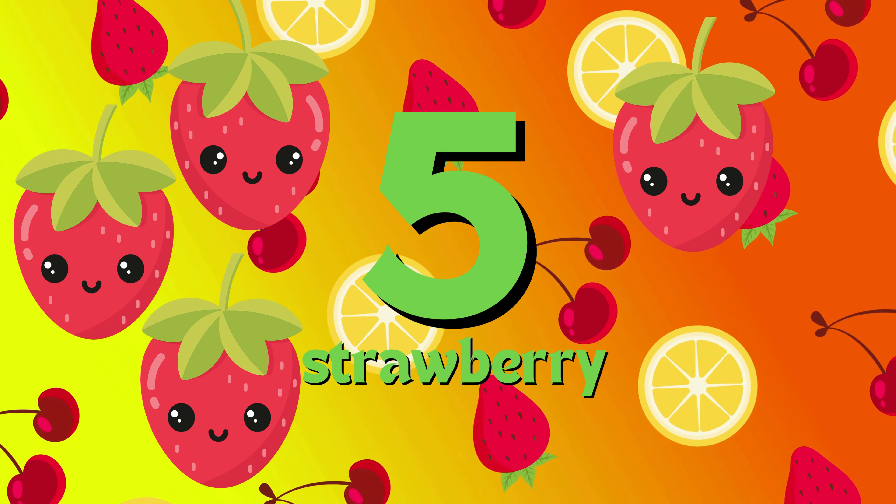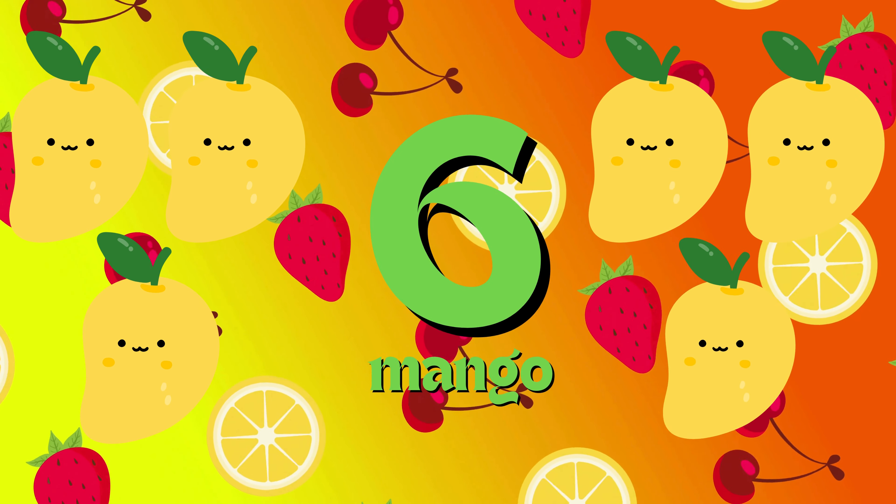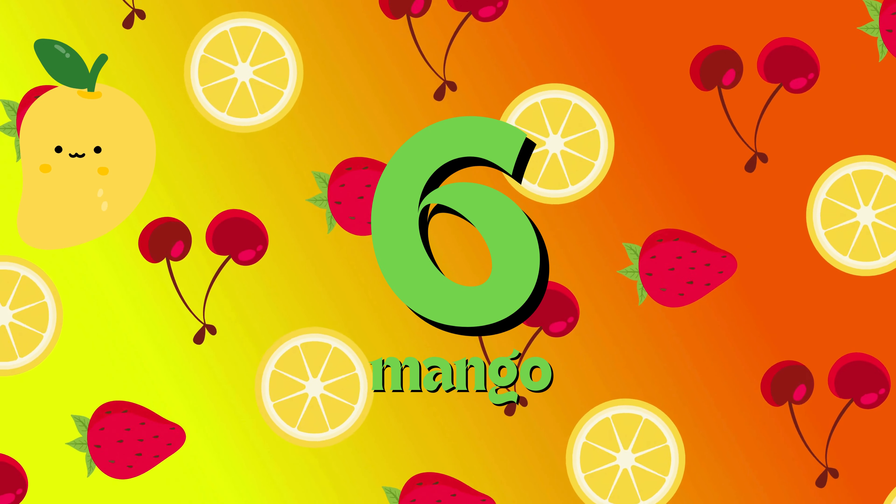One, two, three, four, five. Six mango. 1, 2, 3, 4, 5, 6 mango.